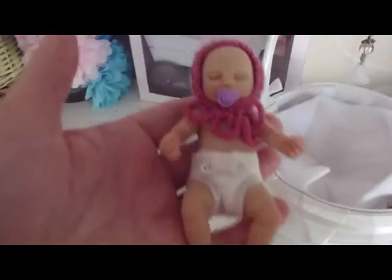There she is in her little basket — isn't she cute? She's got a little nappy and a little hat on today. Sweet little Benita there she is. So we're going to go into the city today.